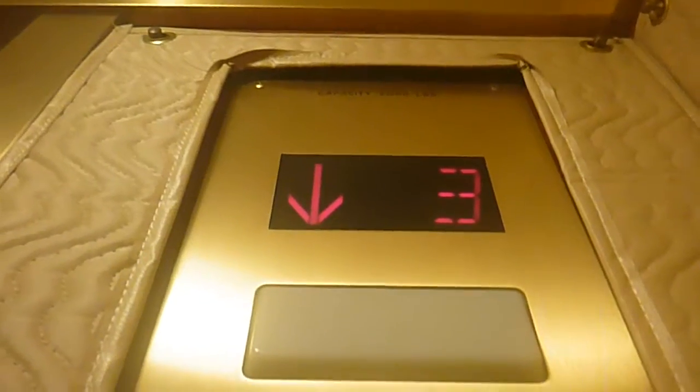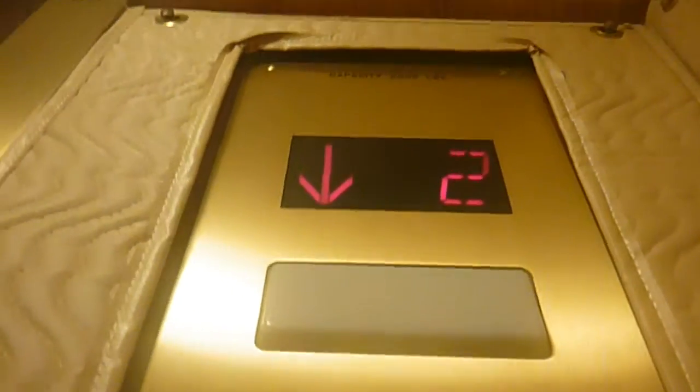It's like a Montgomery. Very small elevator — probably the smallest I've ever been in. Just look at how small those doors are. It stomps a lot.